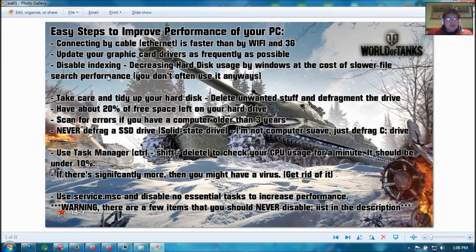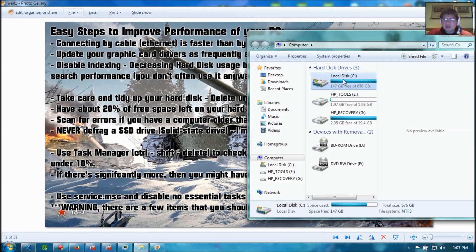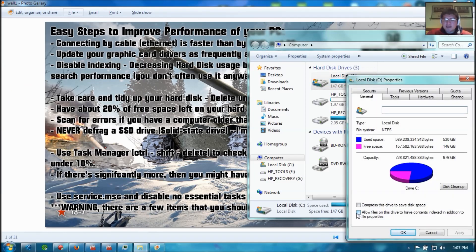Also, disable indexing to increase your computer performance. What this does is it decreases hard disk usage by Windows at the cost of slower file search performance, but you don't really use file search that often, so disabling this doesn't hurt you that much — and it also increases your FPS. Here's how you do it: go to your C drive, right-click and go to Properties, then uncheck the indexing box and press Apply. After you press Apply, it will take around 5 to 10 minutes — don't panic, it is working. I got about 10 to 20 FPS increase from this, which is pretty good.